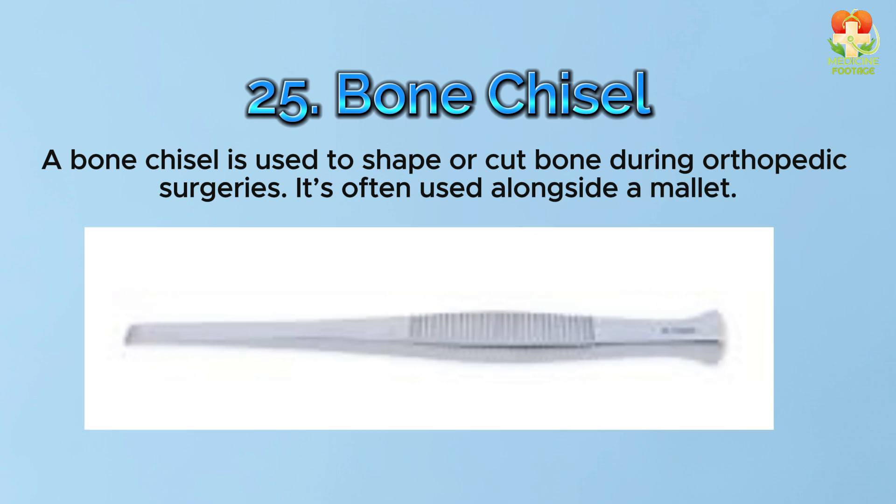Number 25: Bone chisel. A bone chisel is used to shape or cut bone during orthopedic surgeries. It's often used alongside a mallet.